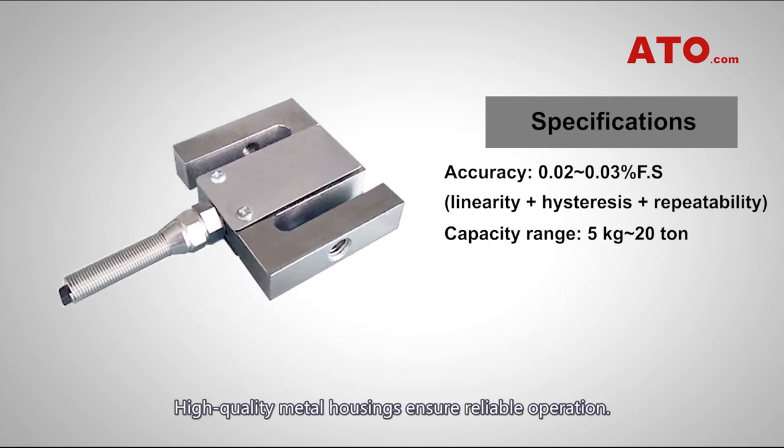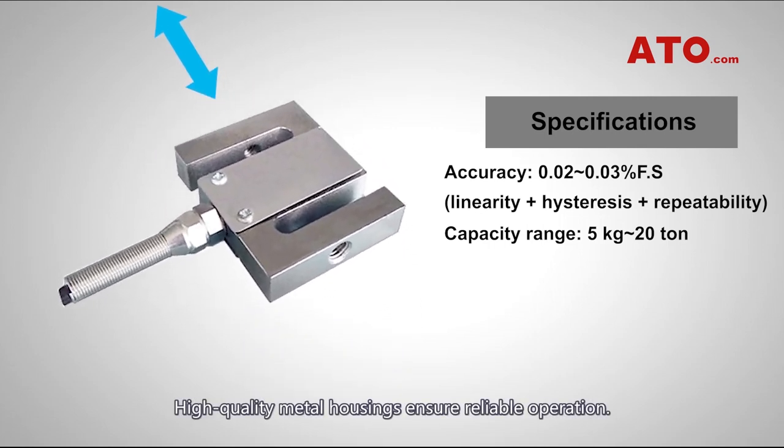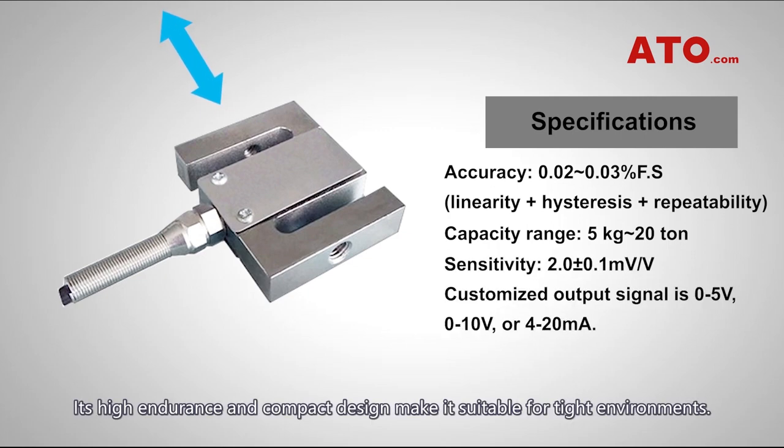High-quality metal housings ensure reliable operation. Its high-endurance and compact design make it suitable for tight environments.